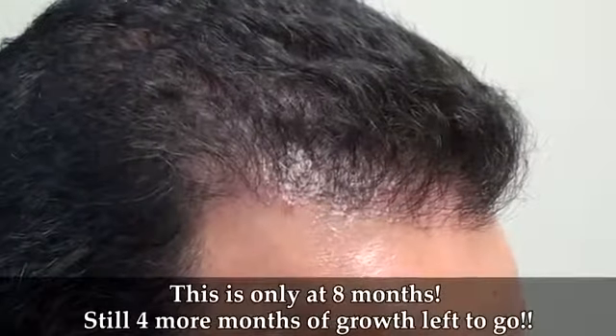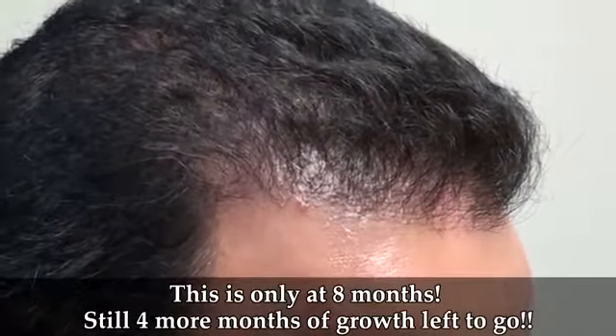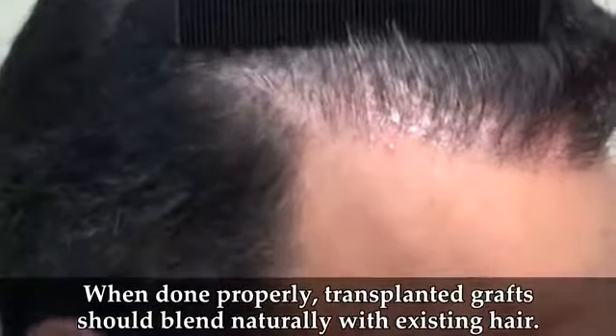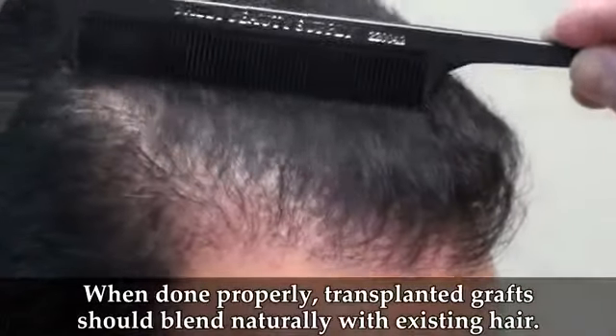We're going to look in the frontal area about three to four centimeters in the front part of his scalp. He's eight months post-op. So although it looks like an absolute full head of hair, Jay still has a lot of growth left. As we go through this, you can see with the dark hair and the light scalp, it's a completely natural look.